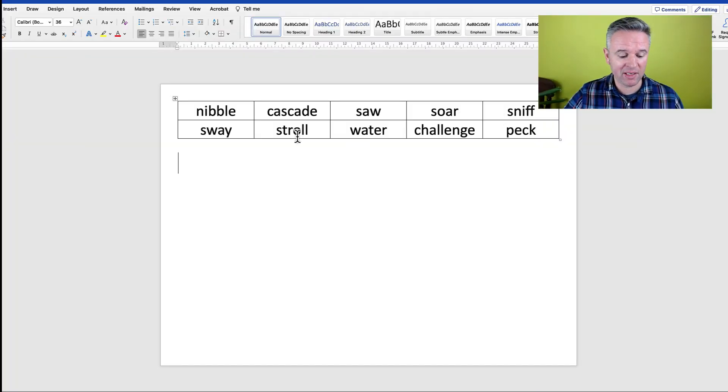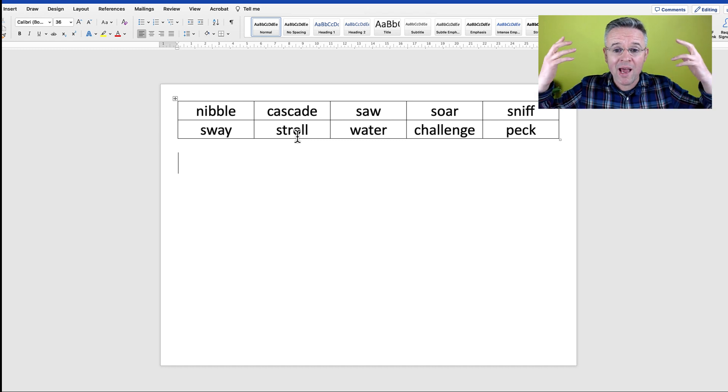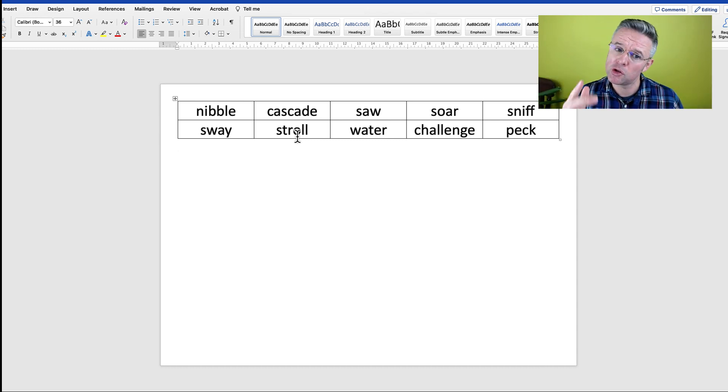Now I'm going to show you a fantastic way to remember these 10 advanced verbs. On screen you will see we have the 10 verbs, and I'm going to write a short story using each of these verbs. This will help me to learn the verbs in context. I can always come back and reread the story, and hopefully this will make me remember what each of the verbs mean. So let's begin.